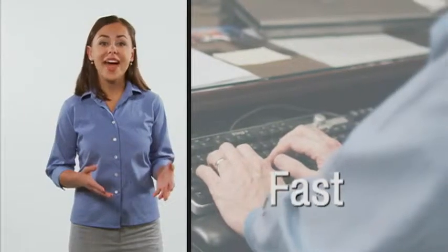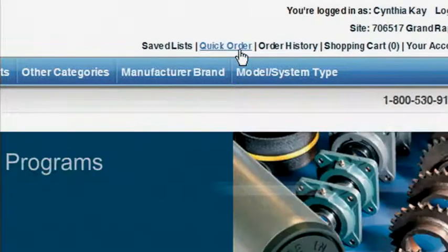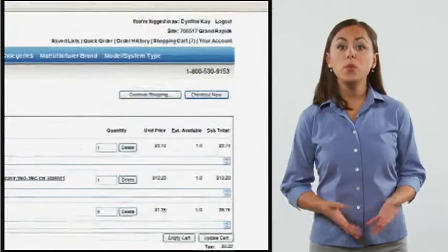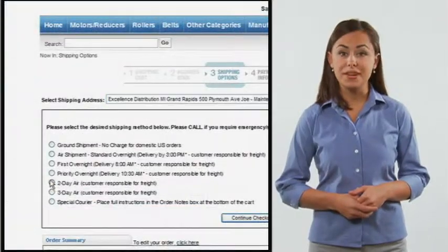And ordering is fast. You know exactly what you want? Use the quick order link right at the top of the homepage, where up to 20 pairs of part numbers and quantities can be entered directly into the system. And once the order is complete, just click checkout and tell us how you want us to ship. And because the most needed parts are on the shelf, you can order as late as 10 p.m. and have it shipped the same day.